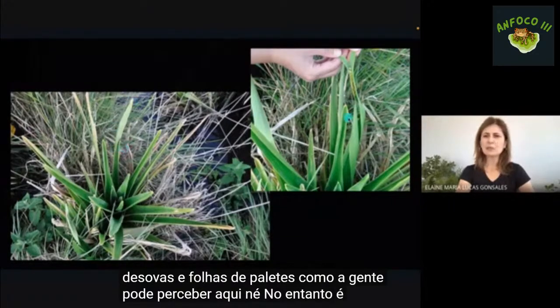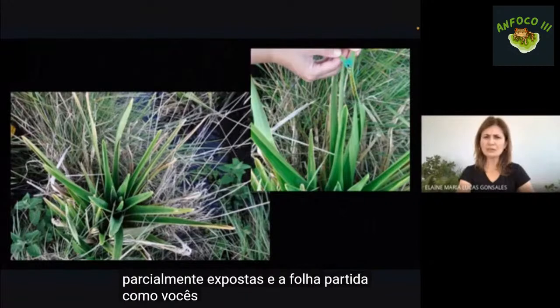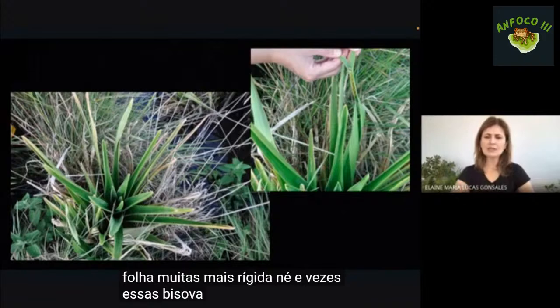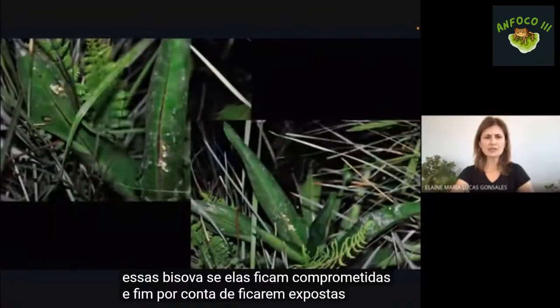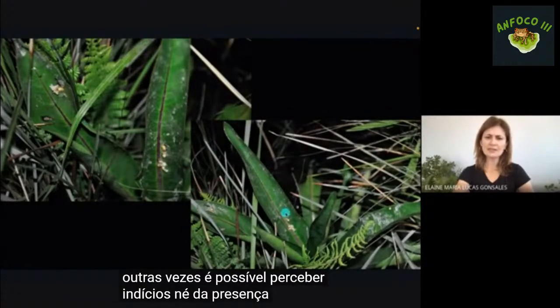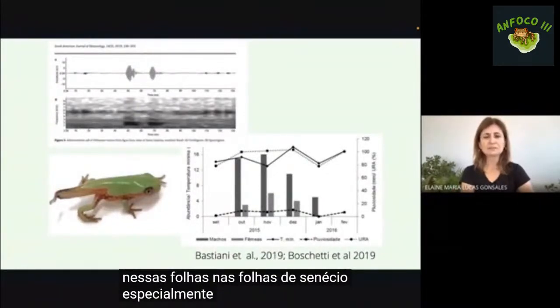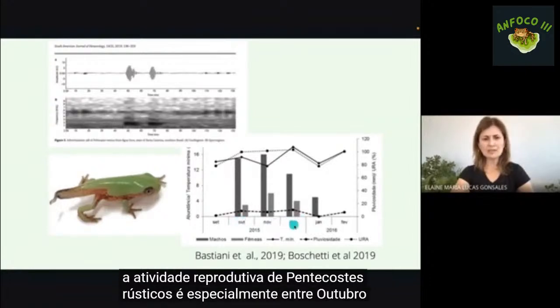Quando as desovas são encontradas nas folhas de pepalantos, elas estão entreabertas, parcialmente expostas, e a folha partida, porque é uma folha mais rígida, e muitas vezes essas desovas ficam comprometidas por ficarem expostas. A atividade reprodutiva de pitecopos rústicos ocorre especialmente entre outubro e dezembro.